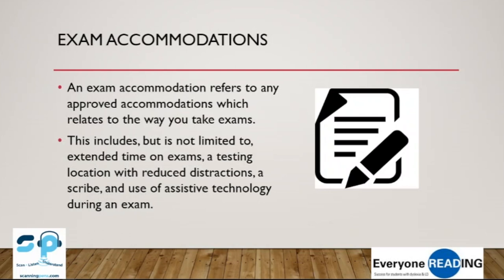Exam accommodations refer to any approved accommodations which relate to the way you take an exam. This includes, but is not limited to, extending time, a testing location with reduced distractions, a scribe, and the use of assistive technology.